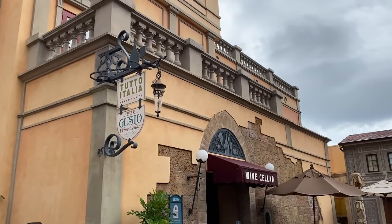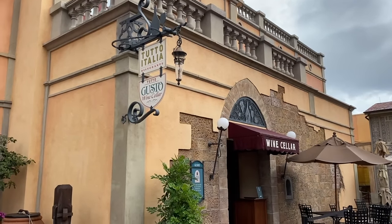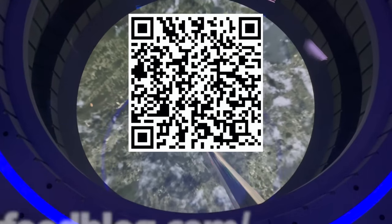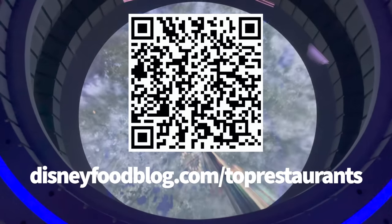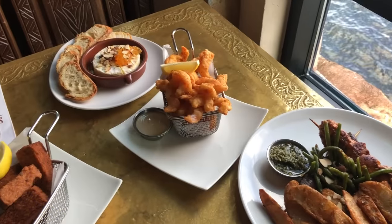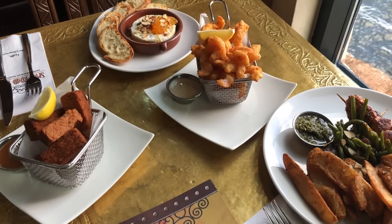Bonus: if you want to take a look at our top 10 restaurants for every park in Disney World, make sure to scan the QR code you see on the screen now, or head to disneyfoodblog.com/top10restaurants for a free printable list of the DFB team's best of the best.